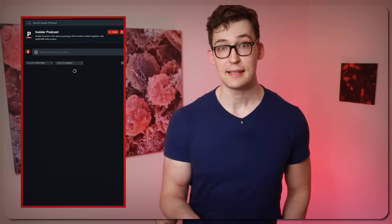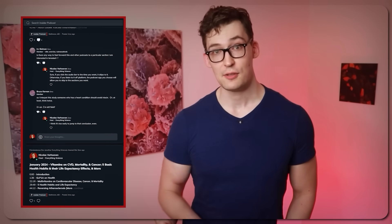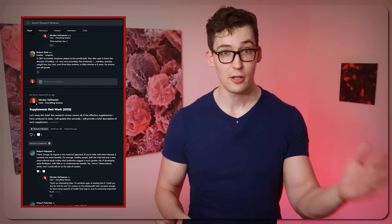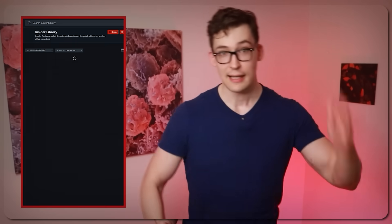Before we get into what we should take away from all this, I have a premium research review called the Physionic Insiders that I run as a one-man operation. It includes podcasts on all my investigations, premium videos, written summaries, a private community, protocols, guides, and much more. If you're inclined to support my work and want access to everything in a convenient package, it's linked in the description box.